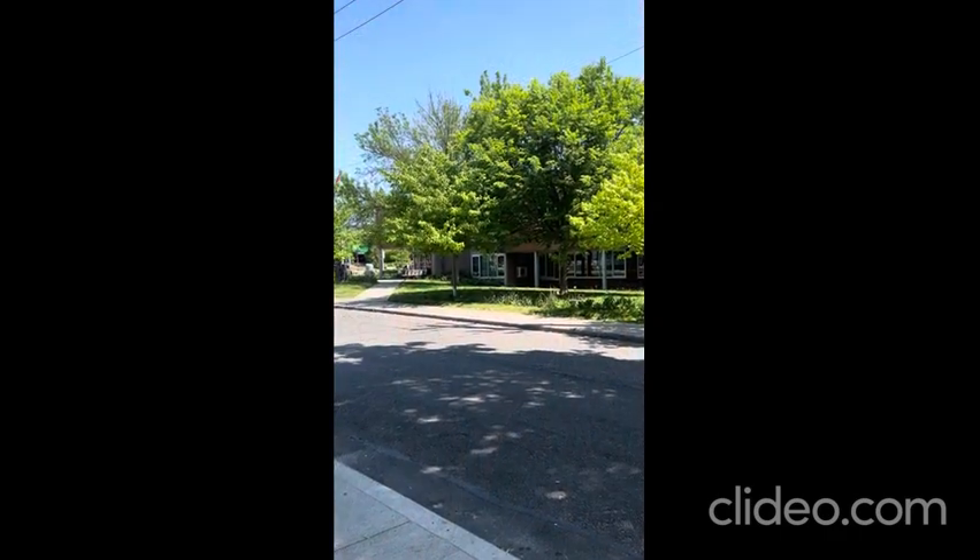Hi, Emily here with the Julie Kinnear Team. I'm just standing outside of our fantastic new listing at 334 Pape Avenue, located just south of Gerrard in trendy Leslieville, and I'd love to take you on a tour.